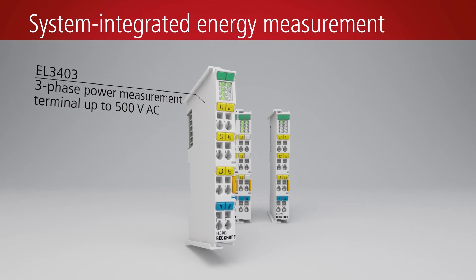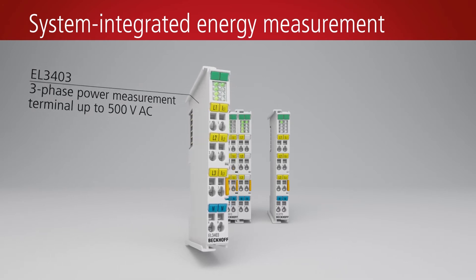EL3403 Multimeter: a three-phase power measurement terminal up to 500 volts AC for measuring current, voltage and common star point.